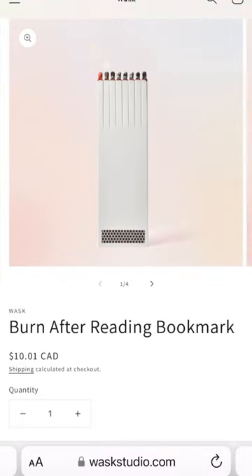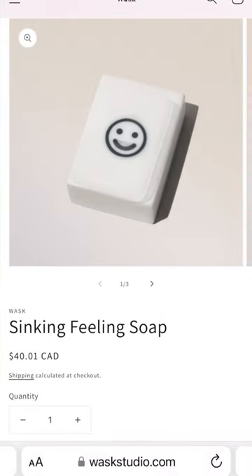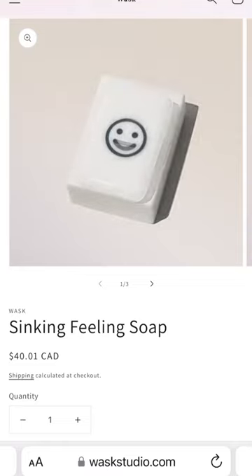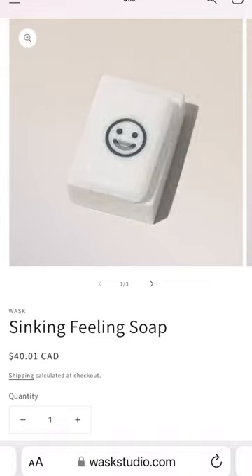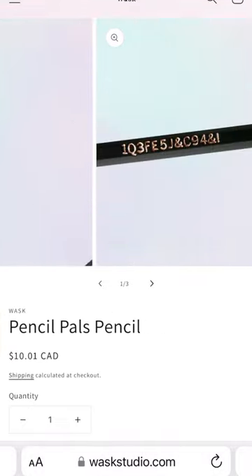Burn after reading bookmark — I mean, you'd probably still use it after you've burned it. I love this bar of soap — it gets sadder and sadder as you use it. I've always thought that would be really cool to make, but probably expensive, which is why it's 40 Canadian dollars.